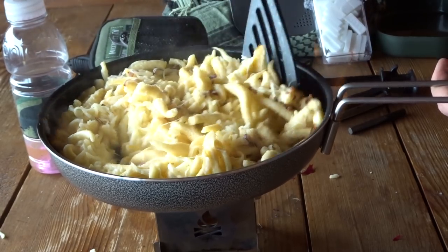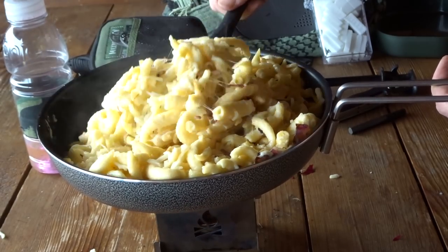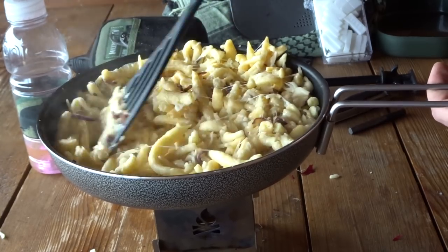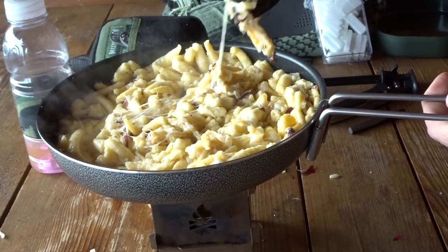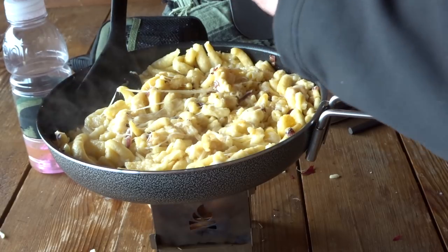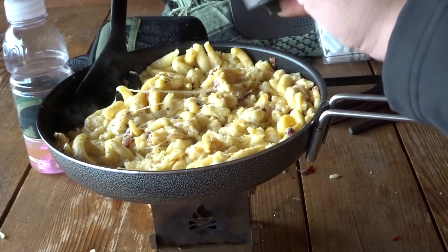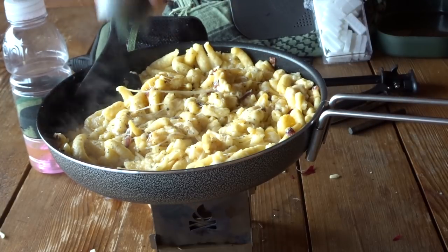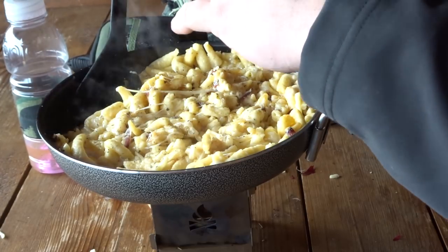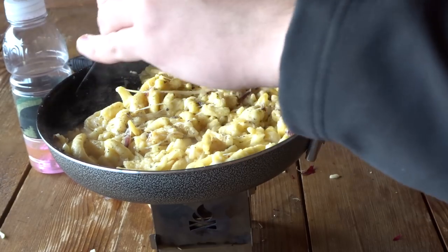Von Trangia gibt es bloß eine Pfanne, die nicht als Topfdeckel konzipiert ist. Die meisten Trangia-Pfannen in Anführungszeichen sind ja einfach ein Topfdeckel – man kann in den Trangia-Topfdeckeln auch prima braten. Das hier ist aber tatsächlich wirklich eine Pfanne, die nur als Pfanne konzipiert ist. Würzen wir das Ganze noch ein wenig: ich mache noch ein kleines bisschen Kräuter der Provence – muss wirklich nicht, aber ich habe gerade welche da. Salz – braucht nicht so viel, der Käse ist ja schon würzig. Pfeffer – da kann man dann wieder ein bisschen mehr nehmen.